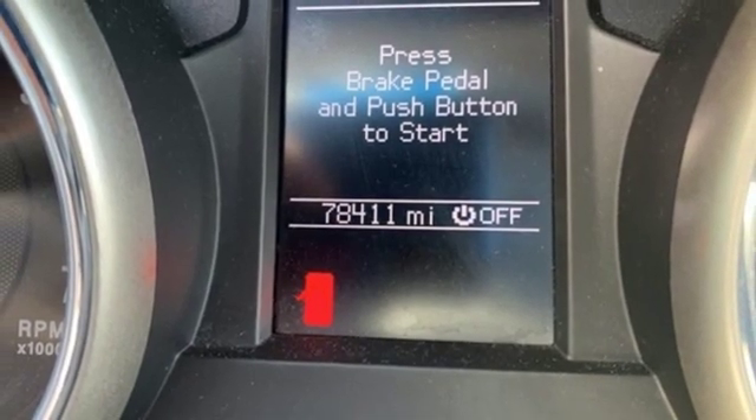The Truth About Cars proclaims it's staggeringly competent off-road, but it's also an absurdly composed, quiet, and comfortable freeway cruiser.